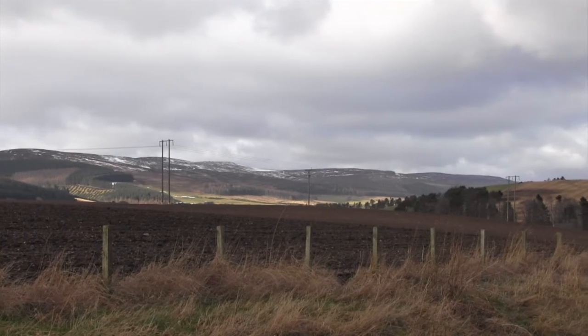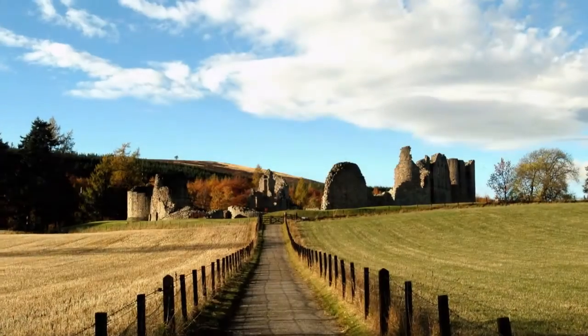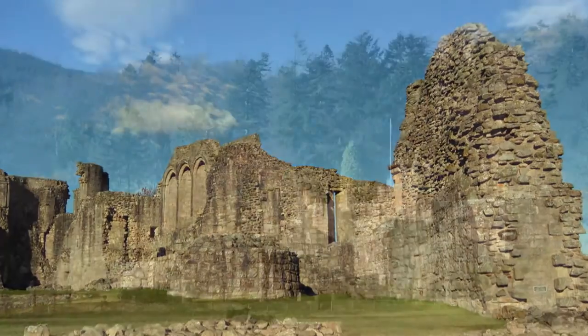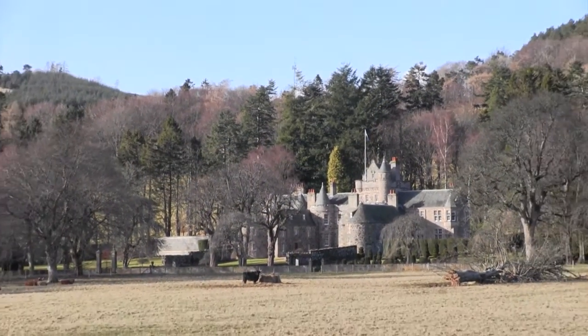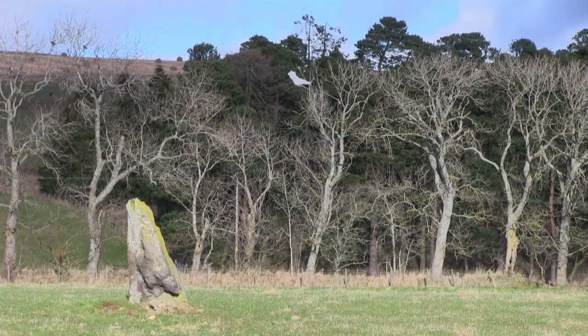Broad open moorland with views to the National Park. Substantial built heritage, including the medieval Kildrummy Castle and Glankindy House, set within its design landscape. A smaller scale remains of chapels, towers and standing stones, which reflect a longer history of occupation.